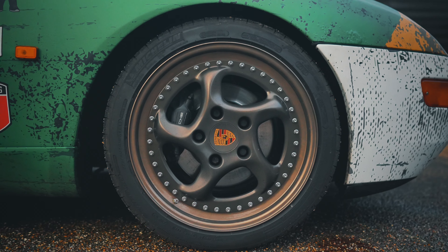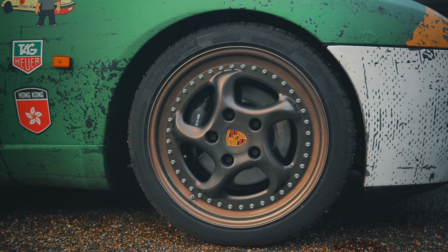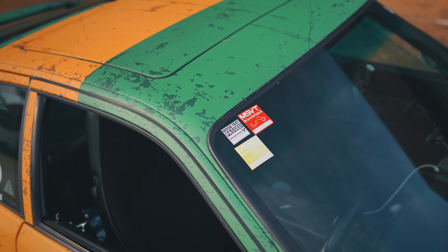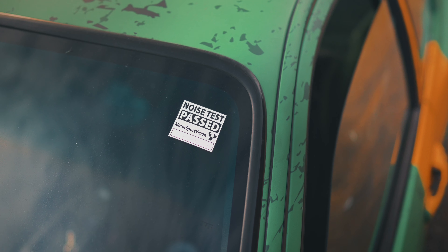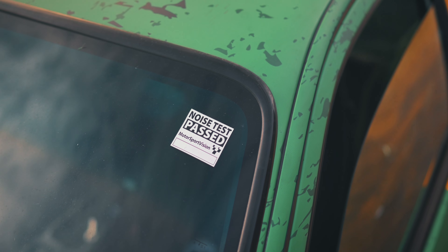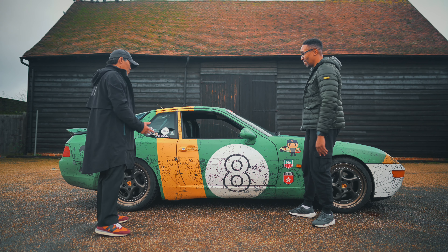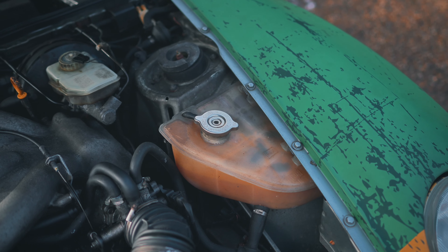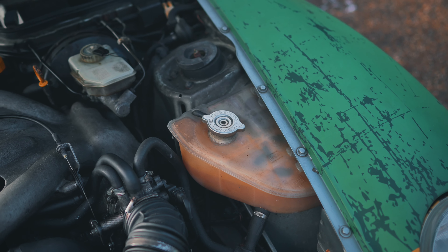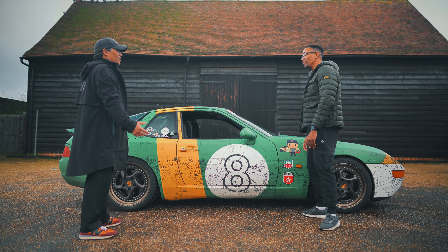What tracks have you been on and how does it handle? My local track is Brands Hatch so I'm always there. It could do with updated suspension — it's still on stock suspension. It is the Sport version so it's lower and has factory sports suspension, but it's 32 years old.